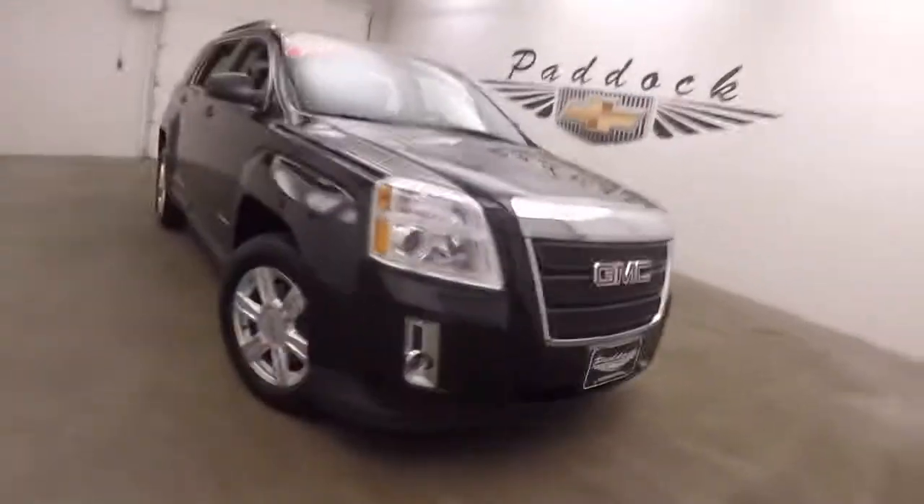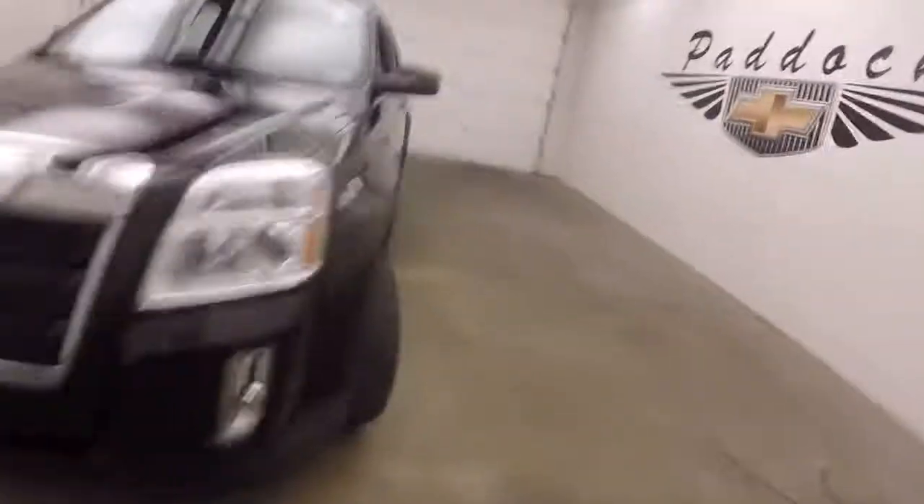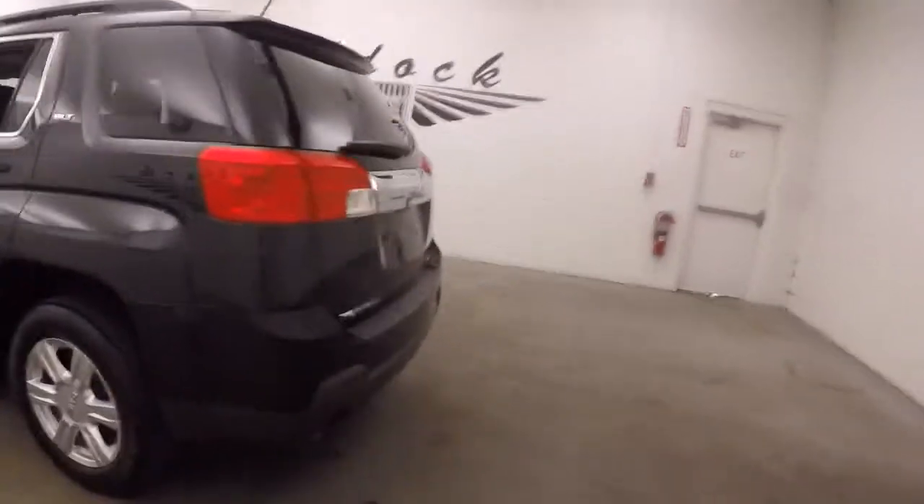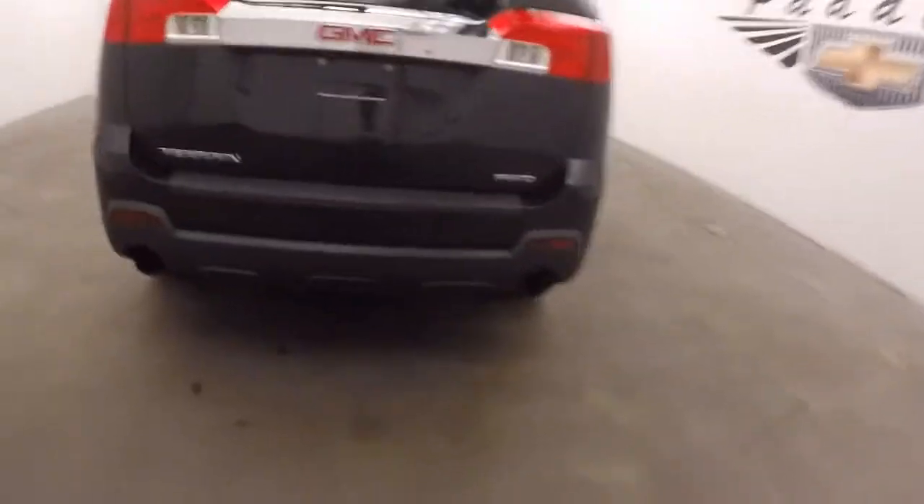It's a 2014 GMC Terrain, nice black paint, nice alloy wheels, good tires. The SUV is nice and straight, it is all wheel drive, with dual exhaust coming out the back.